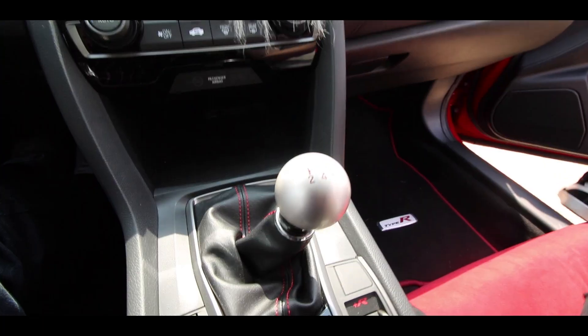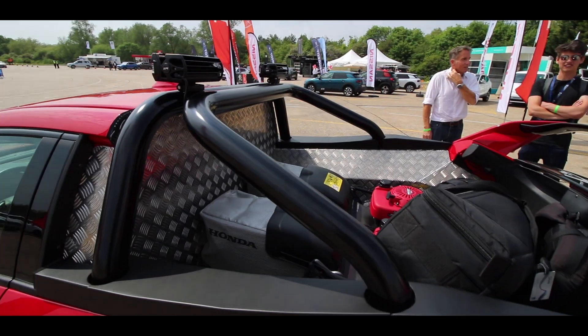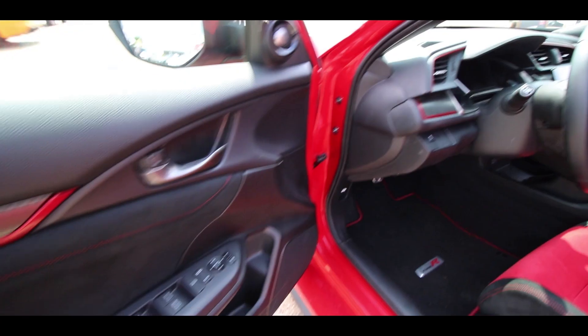Behold Project P by Honda. This is a Civic Type R pickup, and as you can see from the interior, it's left-hand drive. It has the short shift gearbox and the same seats.